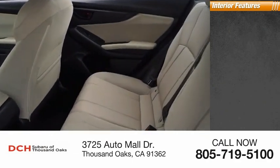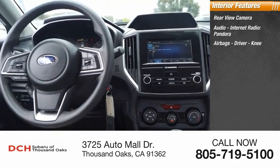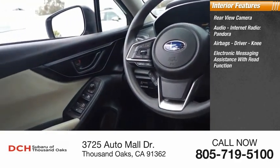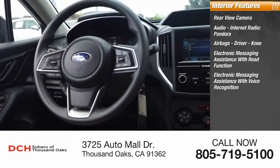Inside you'll find a rear view camera, audio, internet radio, Pandora, airbags — driver and knee — electronic messaging assistance with read function, and electronic messaging assistance with voice recognition.